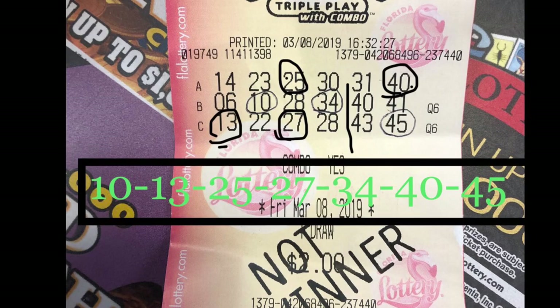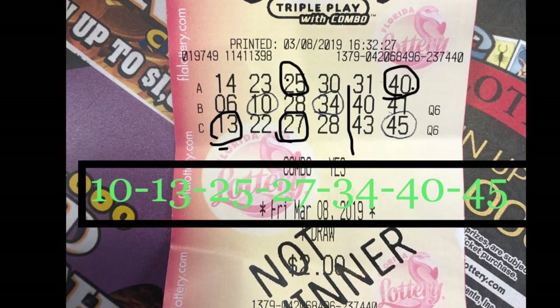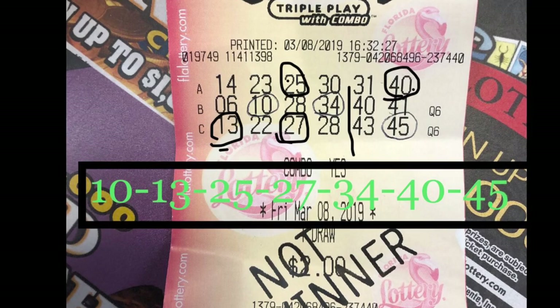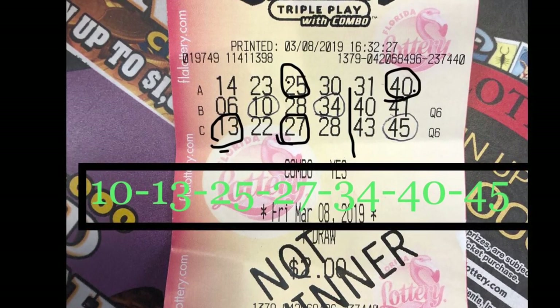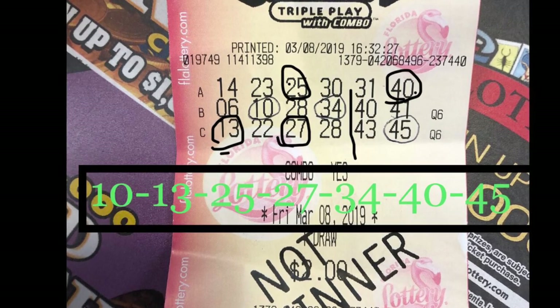The winning numbers are 10, 30, 28, 27, 34, 40, 45. The first case I win under 5 and 4 — rewrite — and second is 10 and 34 win.